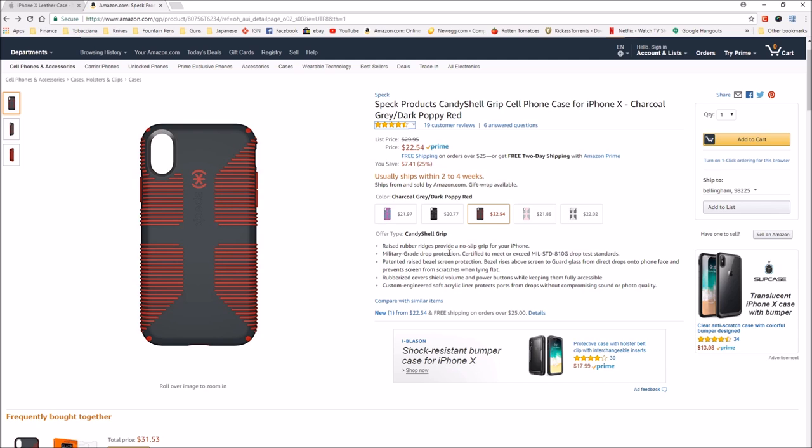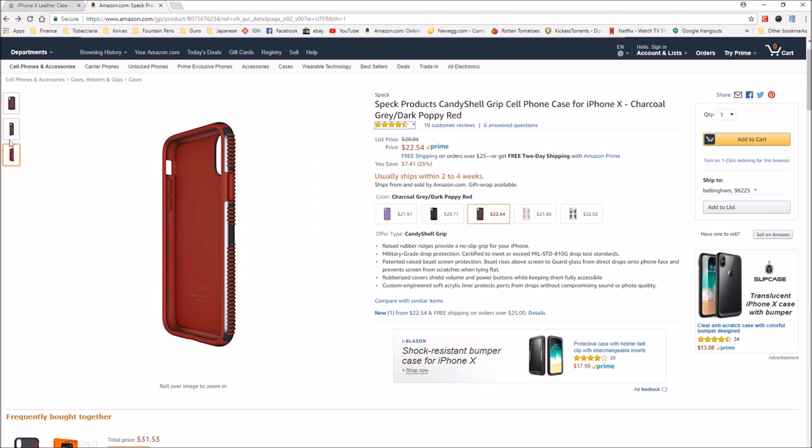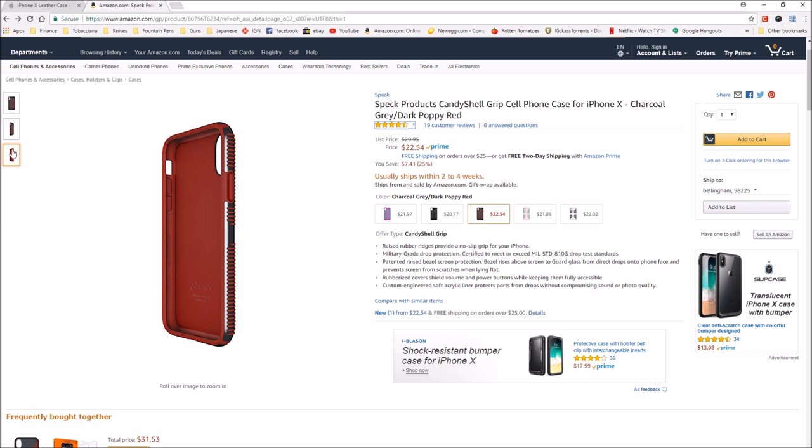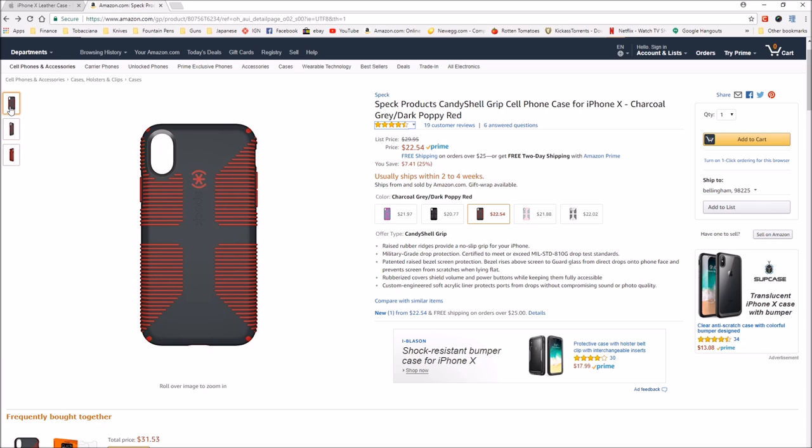It has raised rubber ridges that provide a no-slip grip for your phone, military grade drop protection, certified to meet and exceed MIL-STD-810G drop test standards. Patented raised bezel screen protection, rubberized covers. So it has a rubber layer inside and then a hard shell on the outside. It is very durable, very grippy — which is important because often when I'm working my hands are wet and dirty and muddy. I do like these cases quite a bit.